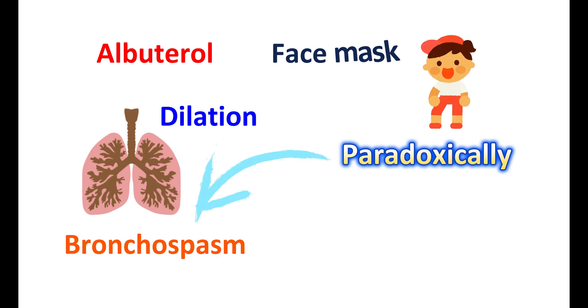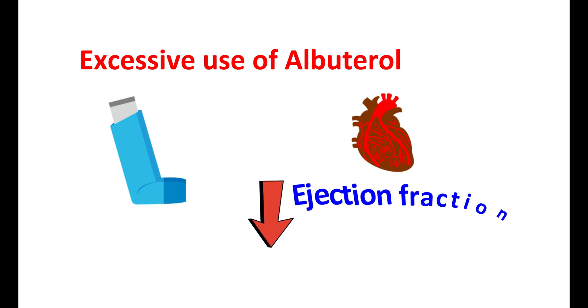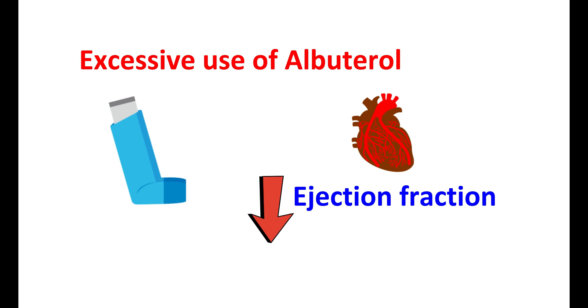When it is used for children, a face mask should be used in order to avoid deposition in the throat and for easy inhalation. Excessive use of albuterol may be fatal, so never exceed the recommended dose. Using albuterol at higher doses can produce serious adverse effects on the heart. In people with reduced ejection fraction, albuterol can produce further deterioration, increasing the risk of heart failure and may require hospitalization. Therefore, in people with reduced ejection fraction, this medication should be carefully used.